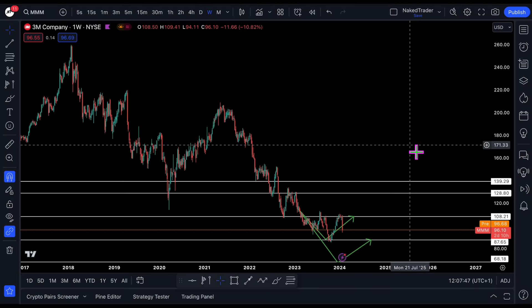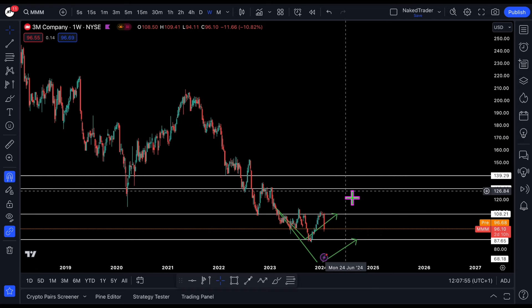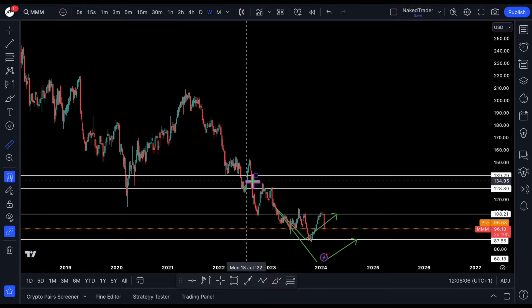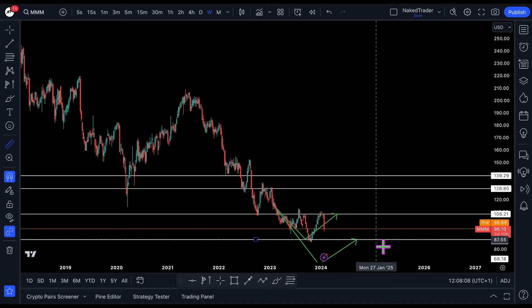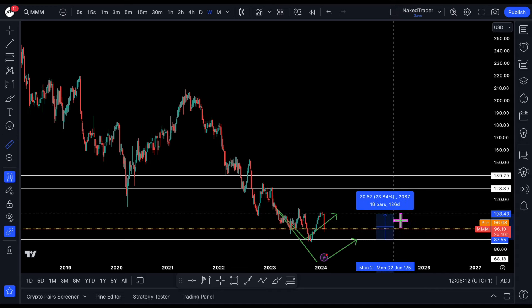3M stock analysis. Hello people, I'm the Naked Trader and today I will analyze 3M. Last week it dropped down and let's take a closer look if it's time to buy yes or no. I charted this one somewhere in January 2023 and as you can see the play of 87/65 played out very well, with a profit of more than 20 percent. I will leave a link in the description.